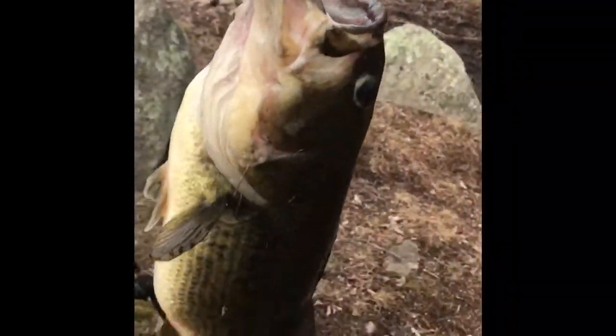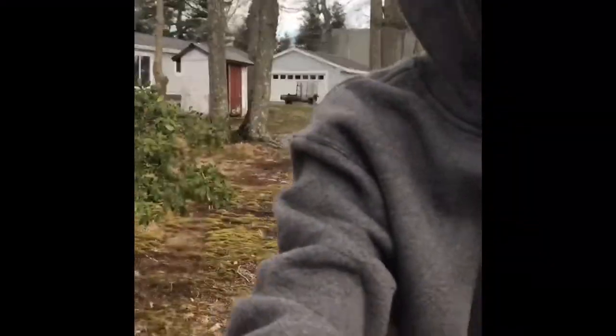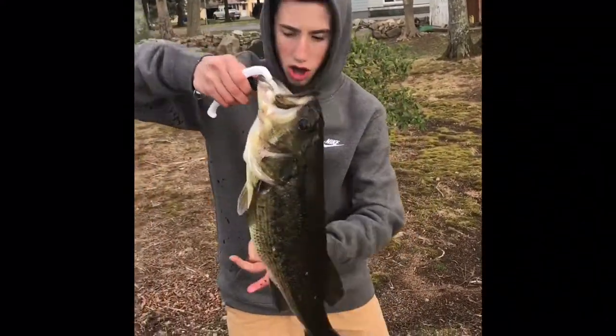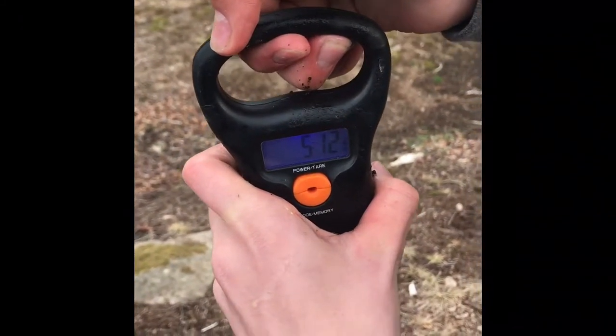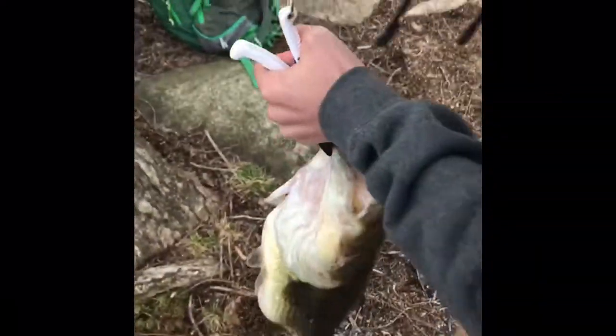Oh my god guys, I got a personal best here — this is easily five or six pounds. Can you film me with this? Dad, can you take some pictures or just keep recording? Keep it straight, keep your fingers out of the lens. I can get snapshots out of this film. Five twelve — five twelve! Did you get it? Yeah, five twelve!